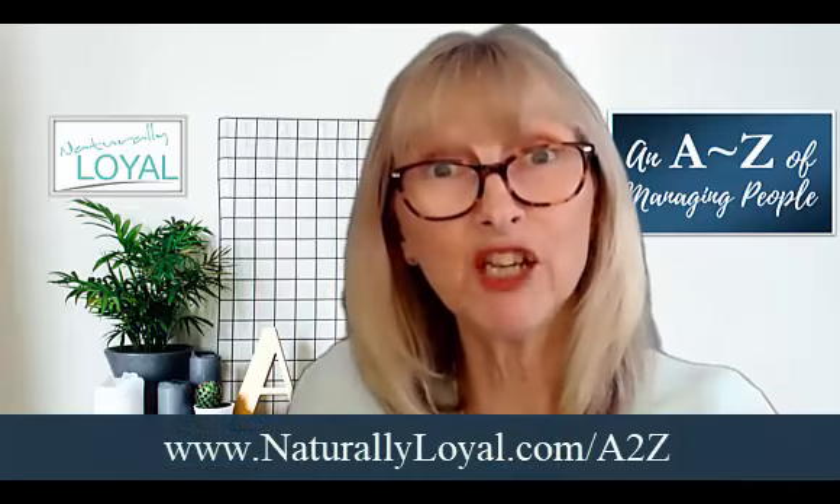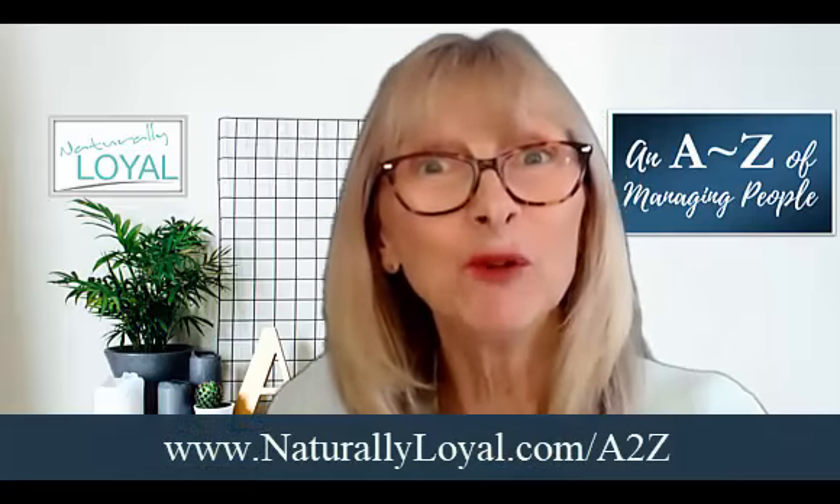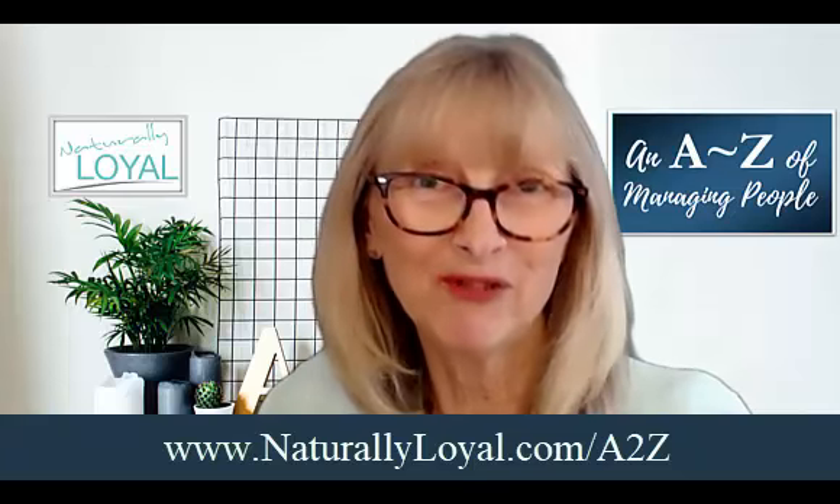So, L is for look and listen — just be aware of what's going on amongst your team. That's it for today. If you're finding the A to Z tips useful, you can download all 26 tips from the PDF, and the information is below. Otherwise, I look forward to seeing you in the next video. Bye for now.